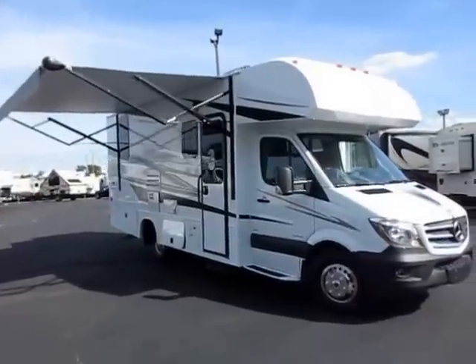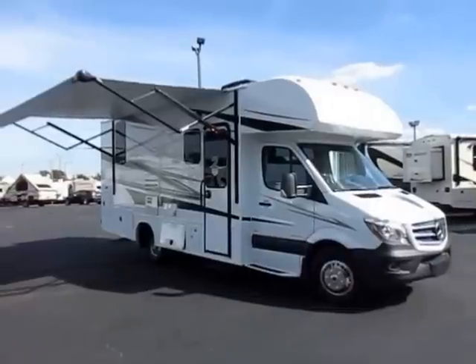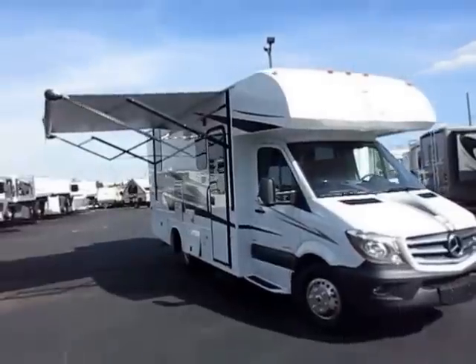Jayco Melbourne 24k here at Halet RV of Coldwater, Michigan. New breed of mini homes from Jayco, guys. They broke their mold. They were willing to adapt and evolve and change things around.